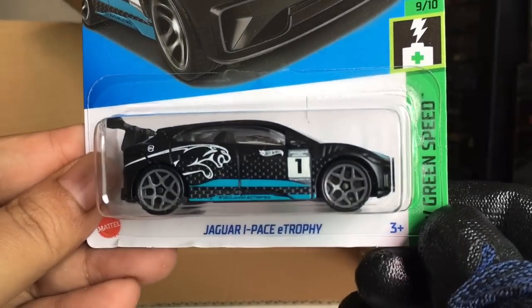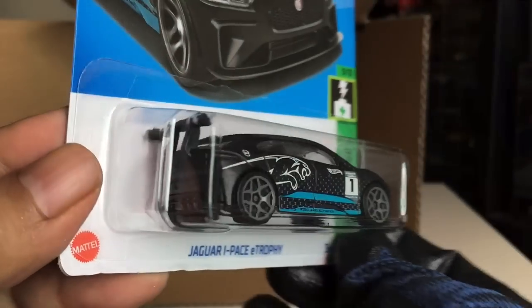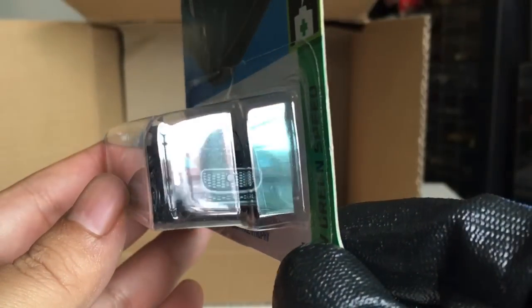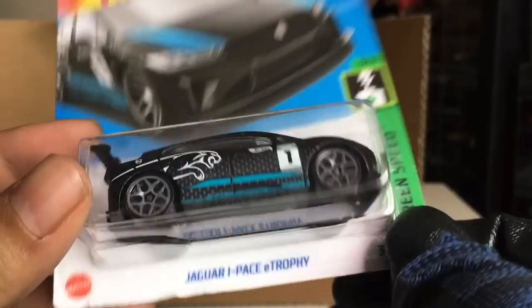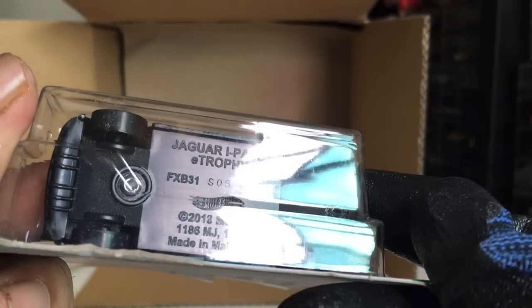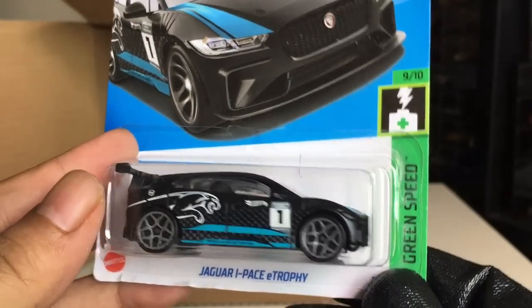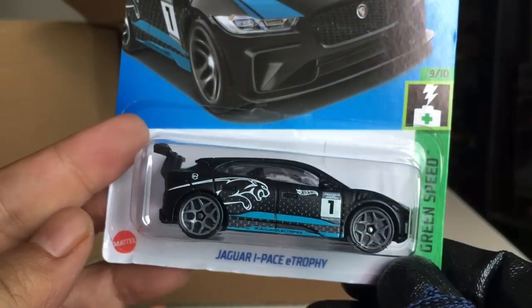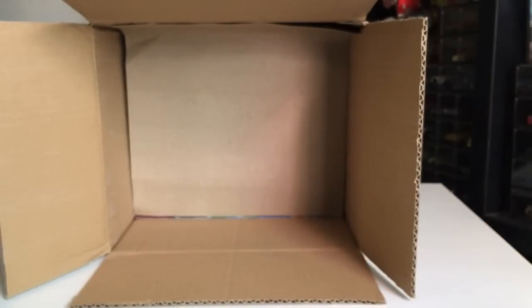New to the case — Jaguar I-Pace E Trophy. Look at that. Yes, a Jag! That is awesome. That is cool. Look at that. Wow. It's a new casting — well, 2018 — so not really. Interesting. Number 158. Nice.